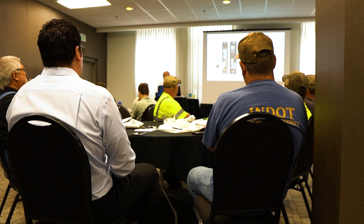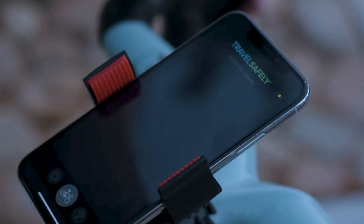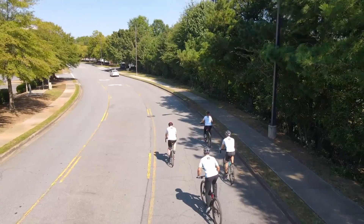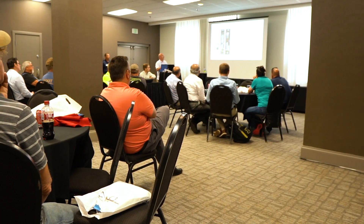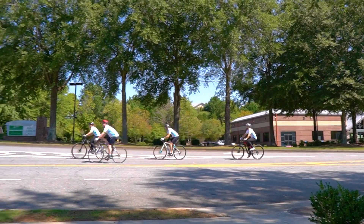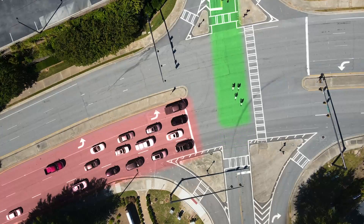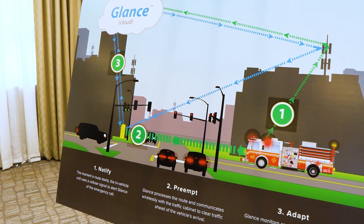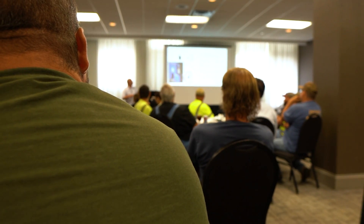The last session presented included information regarding bike technology through Applied Information products. We had representatives from college towns — specifically Purdue and Indiana University — and they saw a lot of value in the fact that you could serve signal priority to Peloton groups. It was neat to see two college towns talking together and likely bringing something back to their leaders.